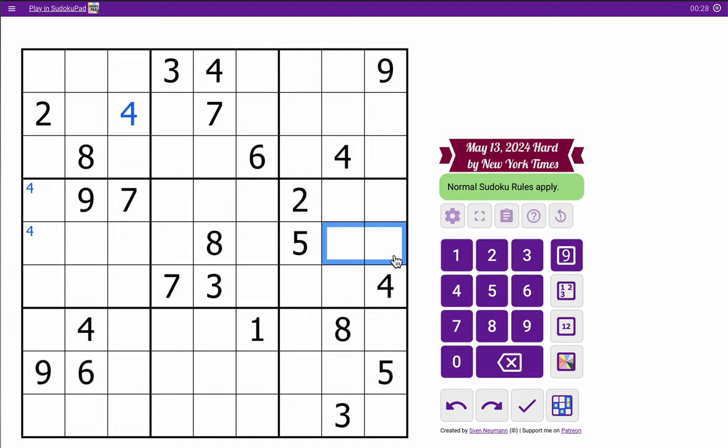The middle 3 rows: a 7 in row 5 in one of those two spots. 9, 2, 8, 5, 3, 4 — I'm done otherwise. The bottom 3 rows: 4, 1, 8, 9, 6, 5, 3 — I'm done.